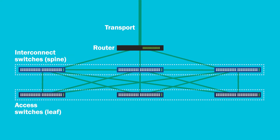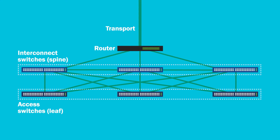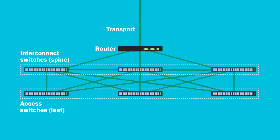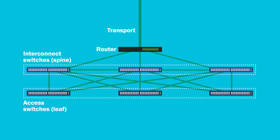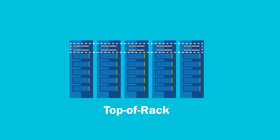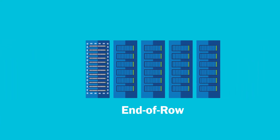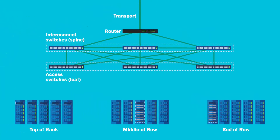One of the primary use cases for multi-mode fiber is in the switch-to-switch connections of a leaf spine network architecture. This architecture is favored in many hyperscale data centers as it provides for very high data rate, low latency connections between servers. In this two-layer architecture, the leaf switches located in top of rack, middle of row, or end of row physical configurations can be connected to the spine switches using short-reach optical modules operating over multi-mode fiber.